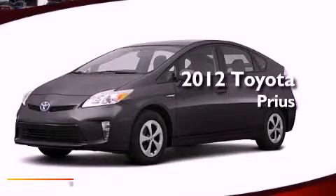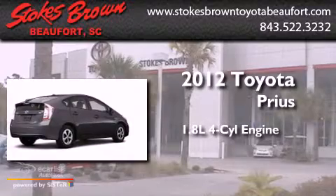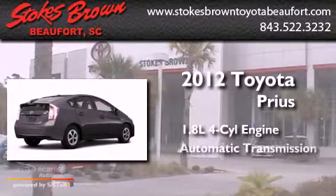This is a brand-new 2012 Toyota Prius. It has a 1.8-liter four-cylinder engine and an automatic transmission.